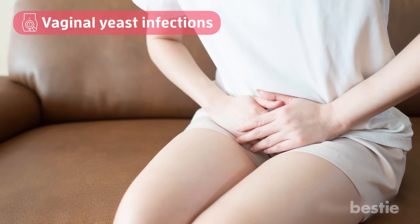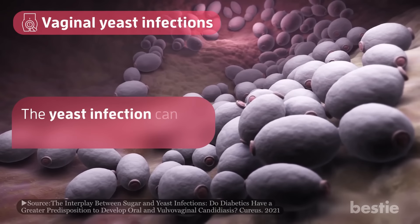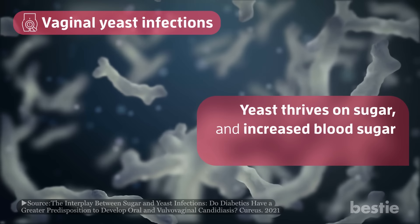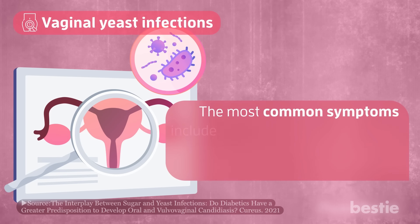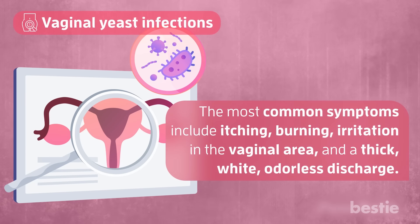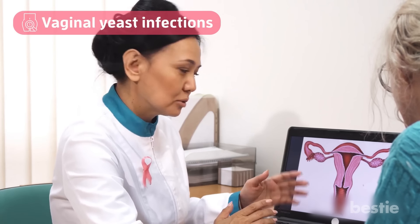Number 3: vaginal yeast infections. Yeast infections can also occur in the vaginal area. Yeast thrives on sugar and increased blood sugar levels can cause overgrowth. The most common symptoms include itching, burning, irritation in the vaginal area, and a thick, white, odorless discharge. If you're experiencing these symptoms, speaking with a healthcare provider is essential.